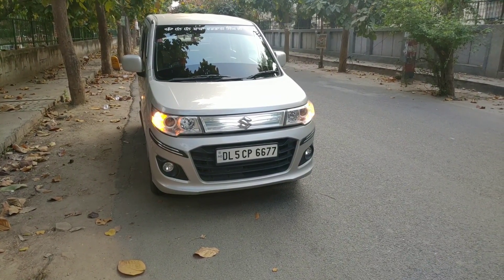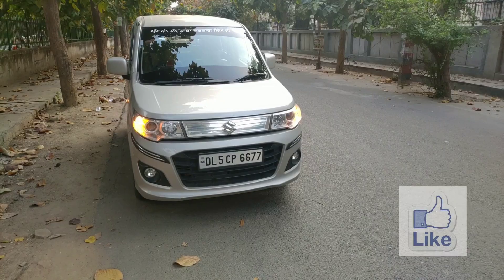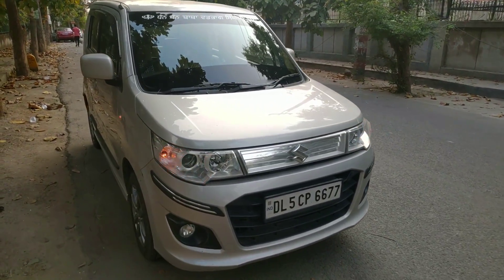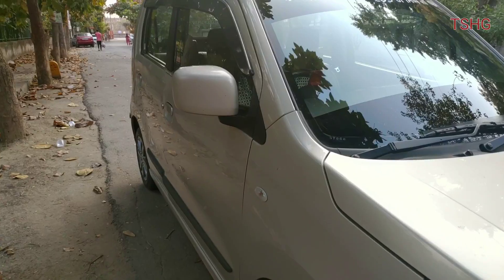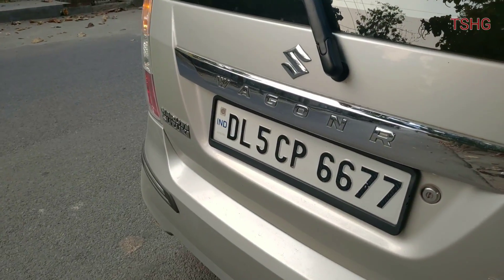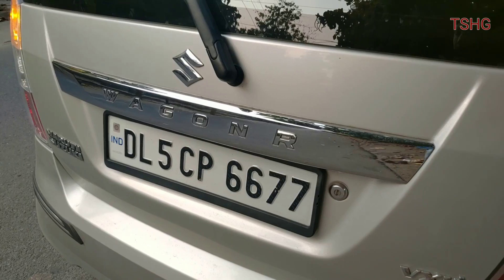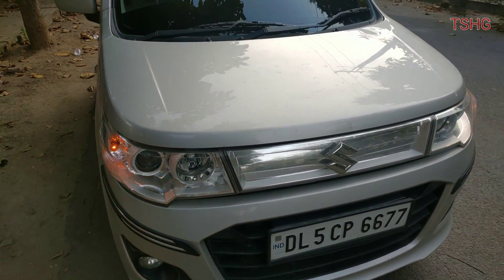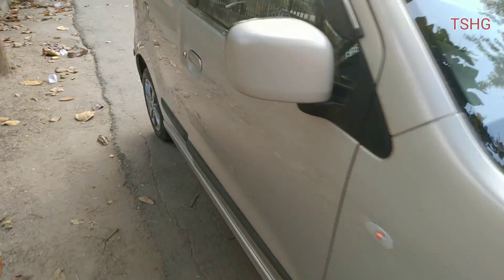Hello guys, welcome back to the Second-Hand Garage. I hope you all are doing good. Today we will review the used Maruti Suzuki WagonR. The company removed the Stingray name in 2017-18 — I don't know the reason. If you compare the normal WagonR with the Stingray, the major differences in the front are the scoop-shaped bonnet, projector headlights, and at the rear, transparent tail lights.